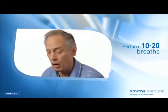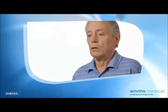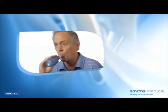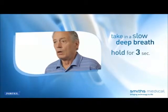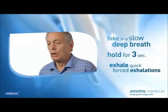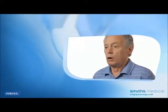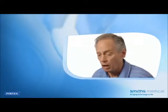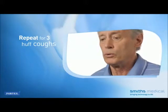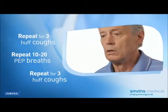Remove the mouthpiece or mask and perform two to three huff coughs to raise secretions. Huff coughing is performed by forcefully exhaling through an open upper airway after taking in a large breath and holding it. Take in a slow, deep breath, hold for a count of three seconds, then exhale in a series of short, quick, forced exhalations, keeping the airway in your throat open by softly saying or whispering the word 'huff.' Repeat the huff cough two more times for a total of three, then repeat the full sequence of 10 to 20 vibratory PEP breaths and two to three huff coughs.